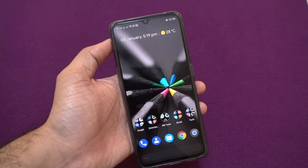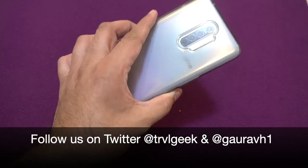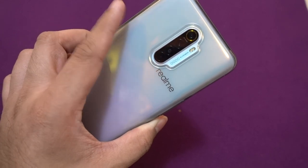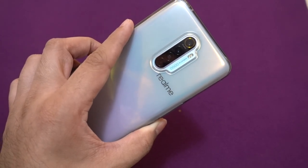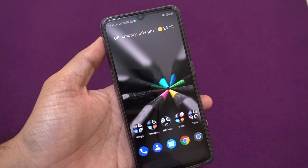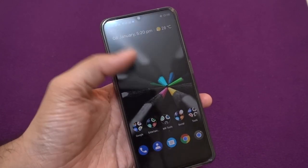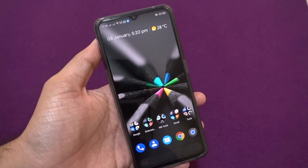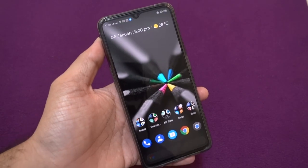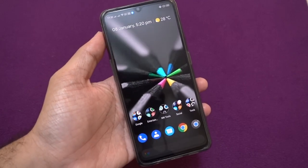Hi guys, this is Traveling Geek here, and right now you're looking at the Realme X2 Pro in my hand. This is the latest and greatest flagship Realme has ever produced and launched worldwide. I can say this is their first true flagship based on the Snapdragon 855 Plus. They have also launched the Realme X50, which is basically their 5G flagship and first 5G device, but that has the Snapdragon 765G, so that's not yet launched in India.